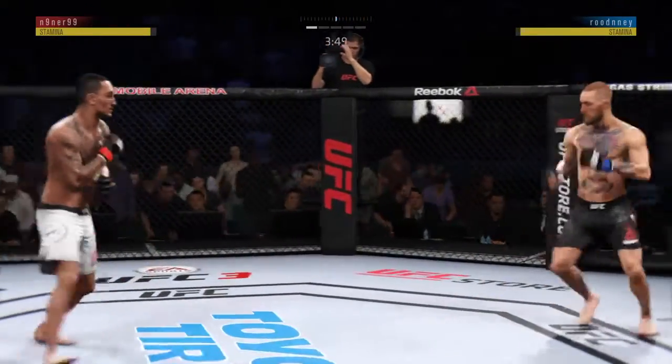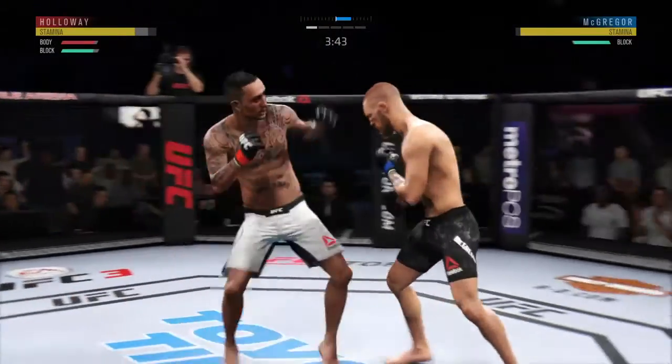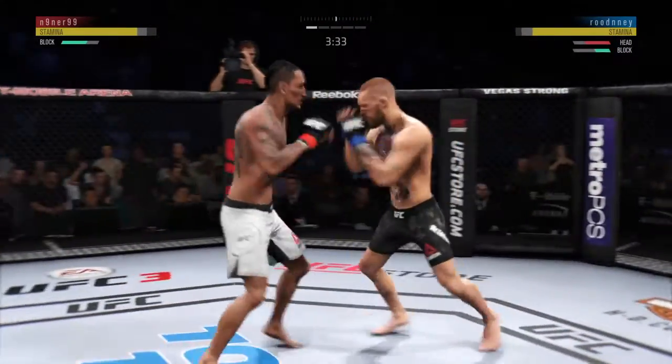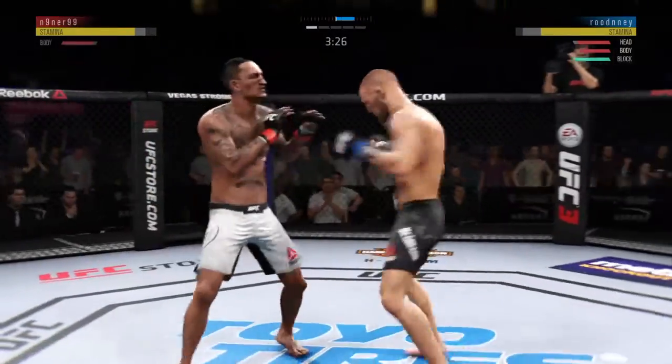We'll see if he lowers that guard, lowers those elbows to prevent further damage. Blocks the shot. Good exchange there. Nice jab, follows it up with a nice right hand. Able to land to the body there with the left kick. Caught him with a punch.